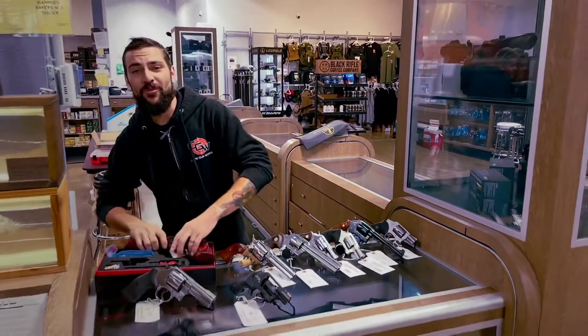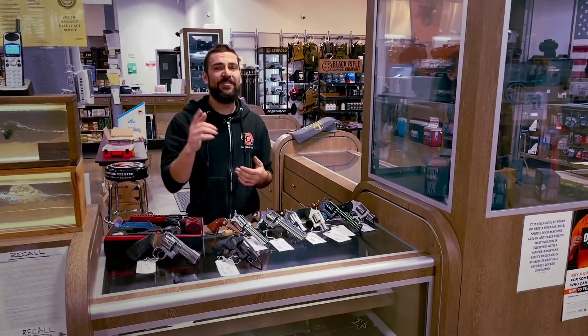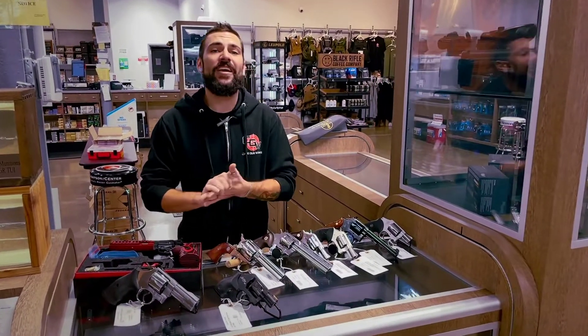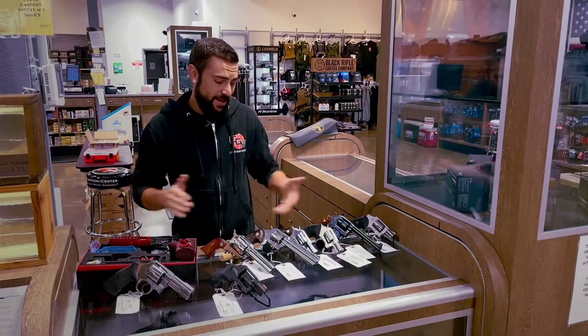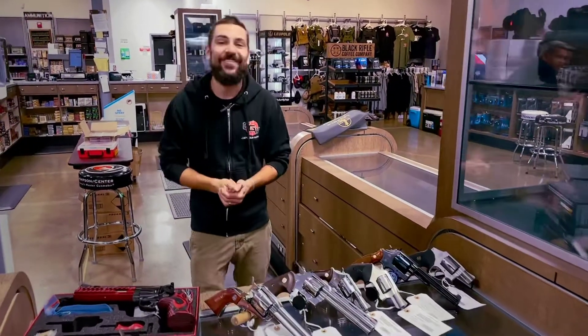So those are some of the options we've got for you guys for wheel guns. Come check us out at 96 Airport Road in Hyannis, Massachusetts. We'd love to see you here at the shop, or check us out on the web at www.capegunworks.com. Come in and get them while they last, and remember we do have ammo for them. God bless you guys and have a great day.